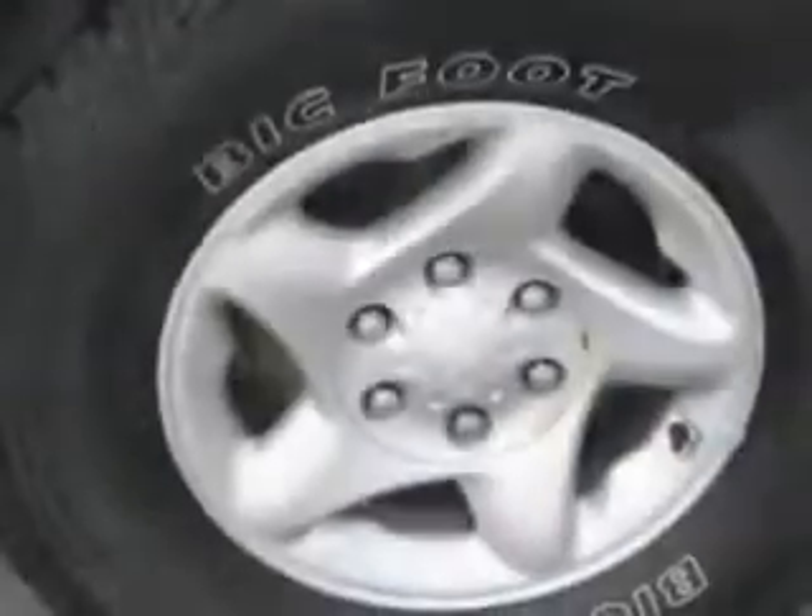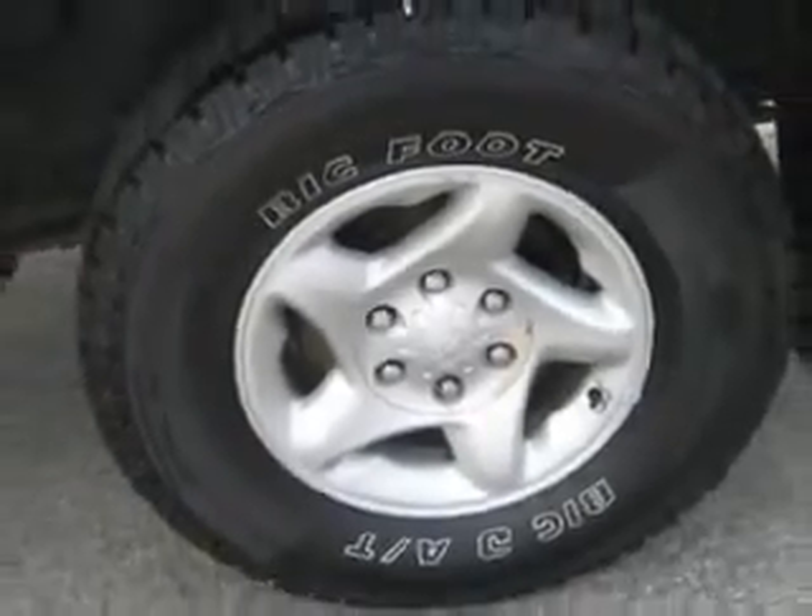Get where you need to go and have peace of mind in this '04 Toyota Tacoma. See us at Patriot Westside Pre-Owned Superstore today.